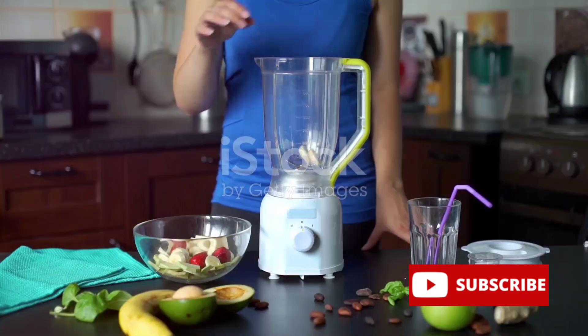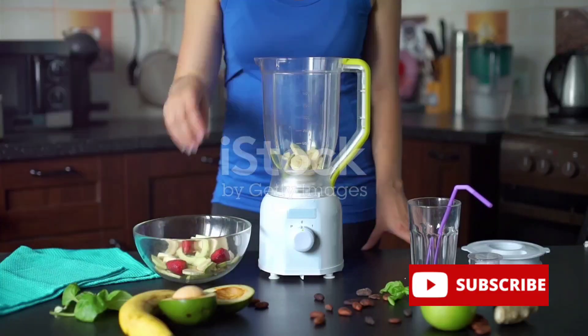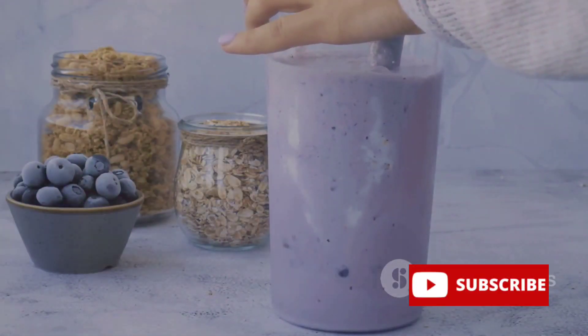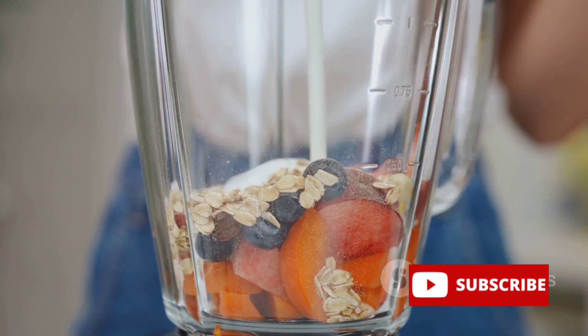Next, we step into the world of fruits. We're going to use half a banana, a quarter of an avocado, and a small handful of blueberries. Again, these quantities can be played around with — just make sure your blender can handle it. Now it's time to bring these elements together. Toss your herbs and fruits into a high-speed blender, then add a cup of water or any plant-based milk of your choice.